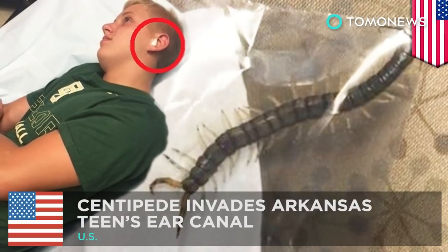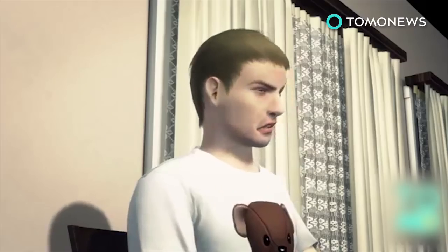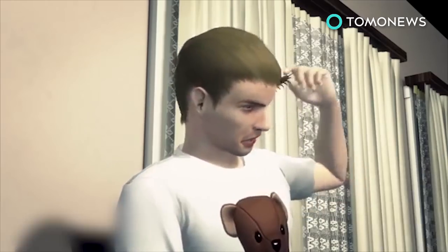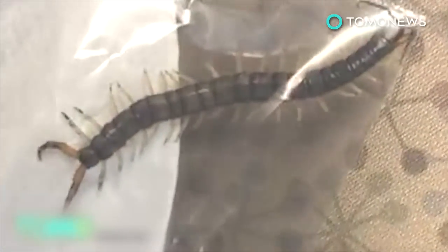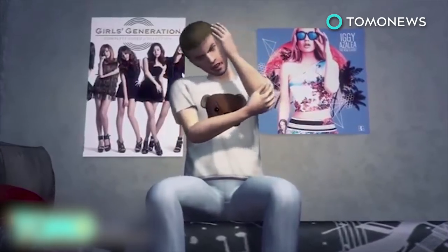You'll never go to sleep again without thinking about a centipede in your ear. What has a hundred legs and shouldn't be crawling around in your ear canal? A centipede! 14-year-old Arkansas resident Grant Boddy pulled this thing out of his ear — that's right, it's a freakin' centipede!